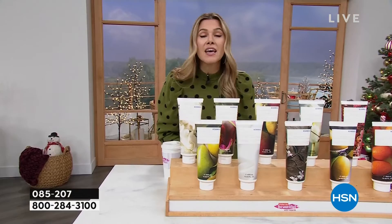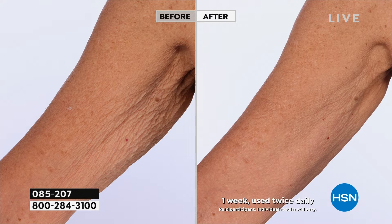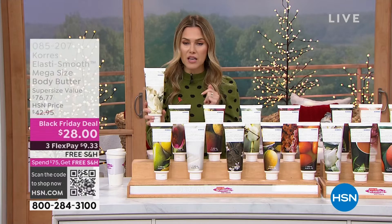Guess what else it does? It goes to work on the crepey skin, that loose skin, that dry skin, that slackened skin. Maybe it's the backs of your arms, your forearms, your neck and decollete, the backs of your thighs, your tummy. We will clinically show you that using the Elastosmooth Complex of this creamy body butter — gorgeously decadent rich but not greasy — will improve the appearance of your lines, wrinkles, skin tone and texture, and make loose crepey skin look smoother, more bright, and more radiant. This customer pick should be a $76.70 jar — large jumbo size — down to $28 while supplies last. That's a nearly $50 savings.